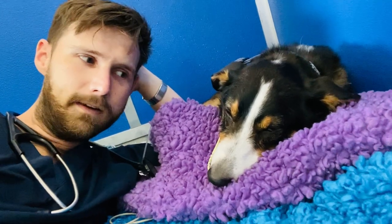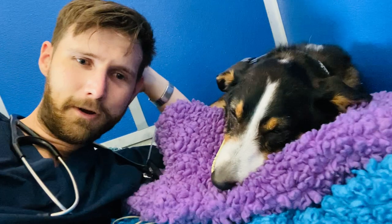Slowly but surely, little Riley is improving. He had his first little bit of chicken this morning, so we're hoping that he'll be able to go home in the next few days.